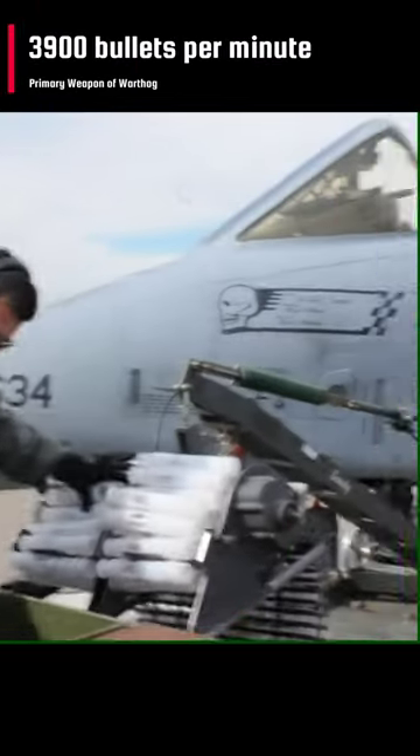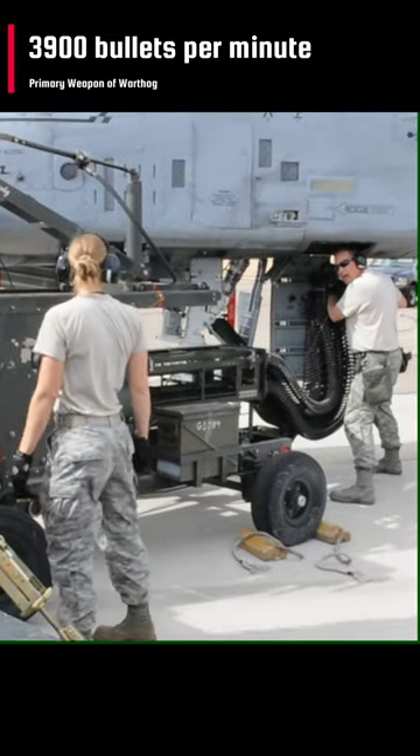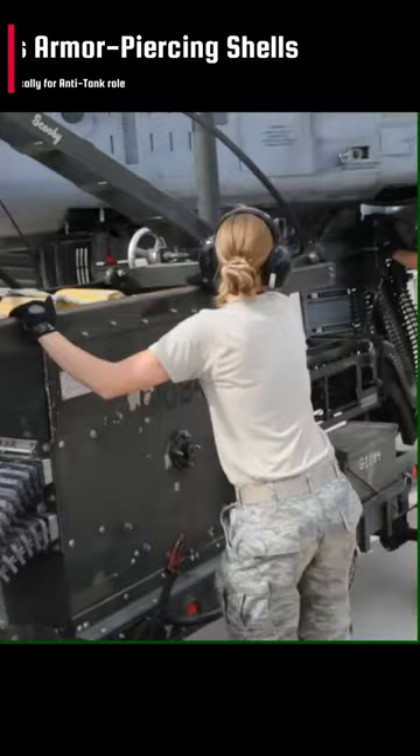One of the most powerful aircraft cannons ever flown, it fires depleted uranium armor-piercing shells. The GAU-8 is designed specifically for the anti-tank role with a high rate of fire.